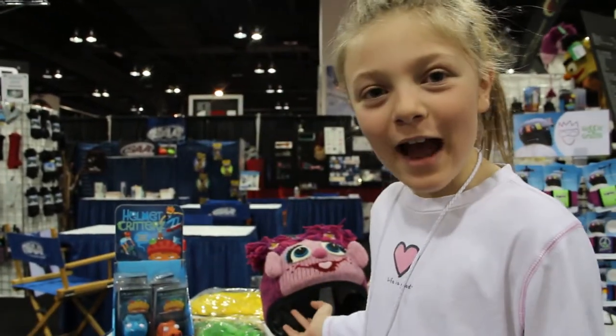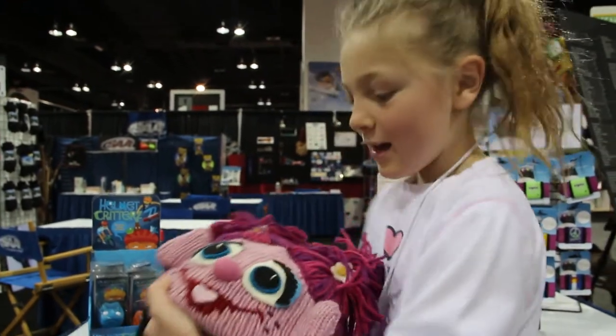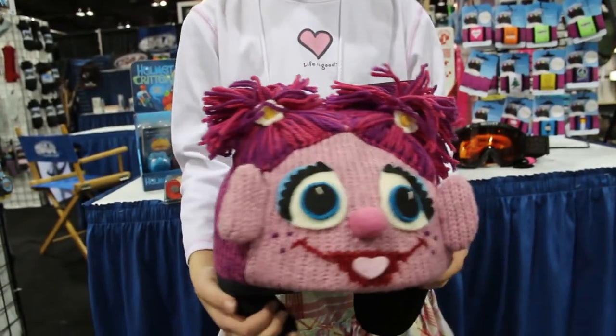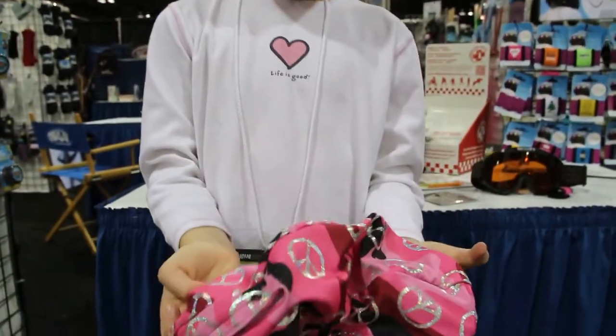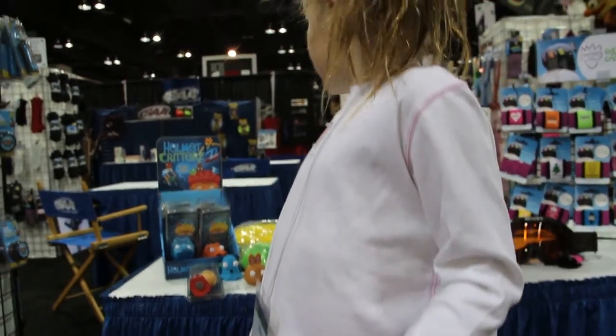Now you can decorate your helmet with different stuff. Here we have a nitwit that covers your helmet to make it fashionable. It can come in Sesame Street ones or you can get animal ones. You also have this helmet cover that's silky and they're not knitted.